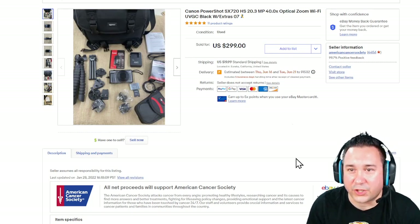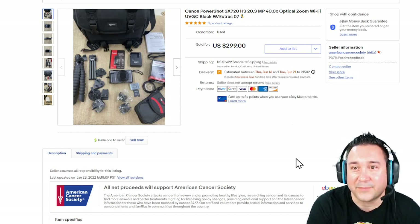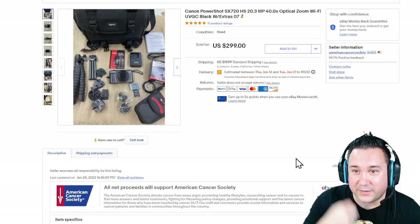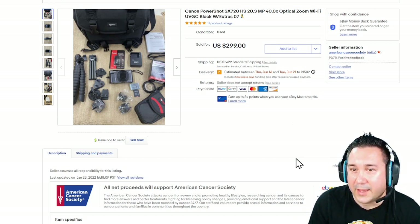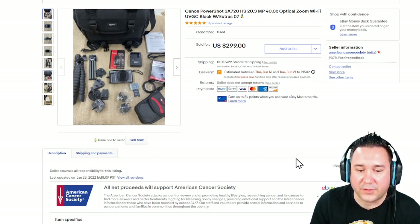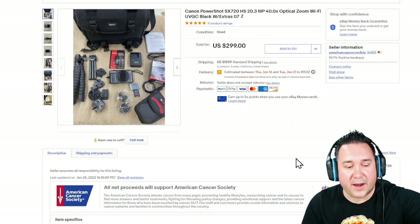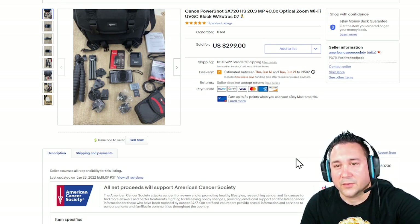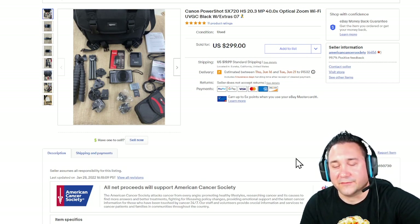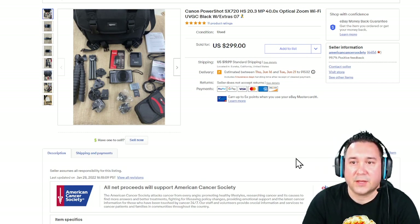Next up, we have this Canon PowerShot SX720 — 20.3 megapixels. When you see MP, that means megapixels. The more megapixels in a camera, usually the better it is on the digital side — basically the higher the number, the more pricey it's going to be. A lot of the ones you'll find at garage sales for like five bucks are like 12 or eight megapixels.